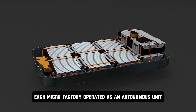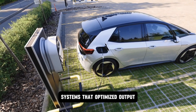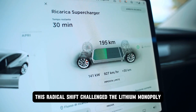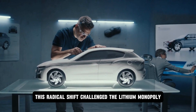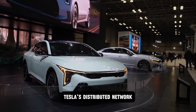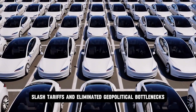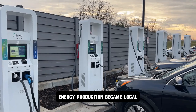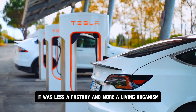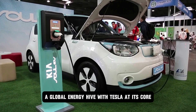Each micro-factory operated as an autonomous unit — smart and responsive — guided by AI systems that optimized output based on real-time market demand. This radical shift challenged the lithium monopoly and the chokehold held by certain refining giants. Tesla's distributed network reduced transportation costs, slashed tariffs, and eliminated geopolitical bottlenecks. Energy production became local, flexible, and resilient. It was less a factory and more a living organism — a global energy hive with Tesla at its core.